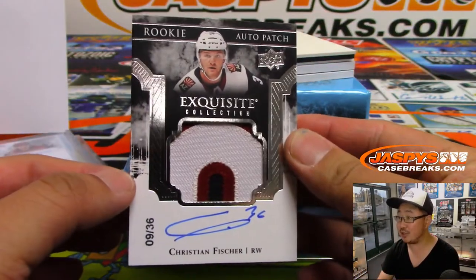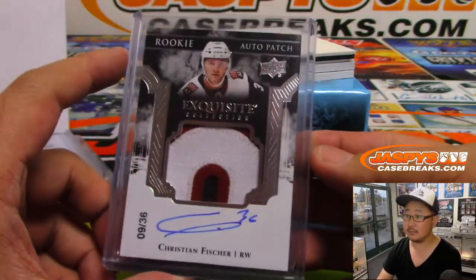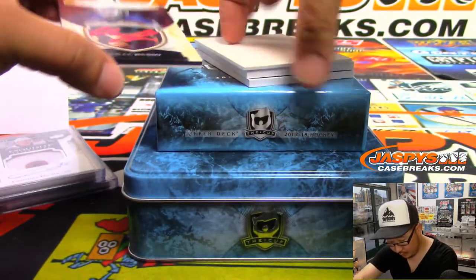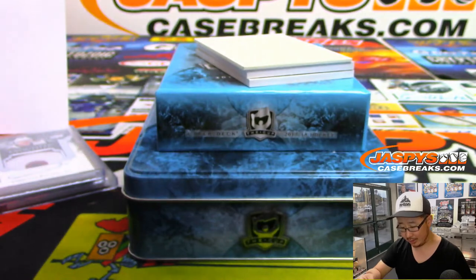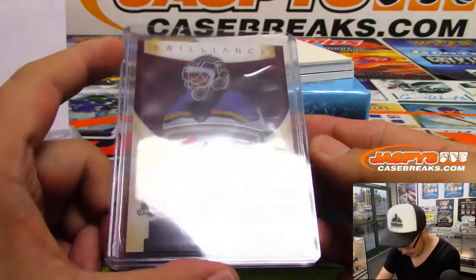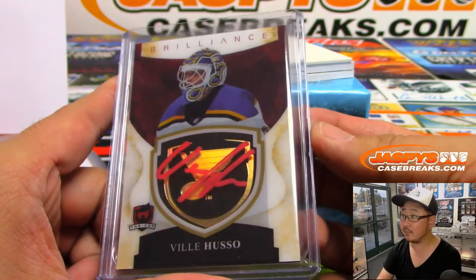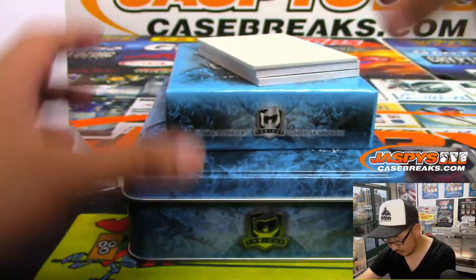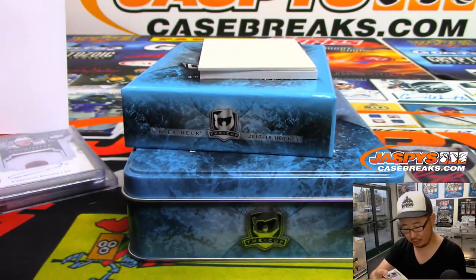We've got Rookie Auto Patch — it's a wrap — Christian Fischler, and that is nine out of 36. That goes to Eric S. And we've got Ville Husso Brilliance Autograph. Wait, that wasn't the goalie this year — what happened to him? That is not numbered, so that will be randomized to one person in the break. Wayne Gretzky, Rangers Edition, 129 out of 249 — that goes to Eric S.